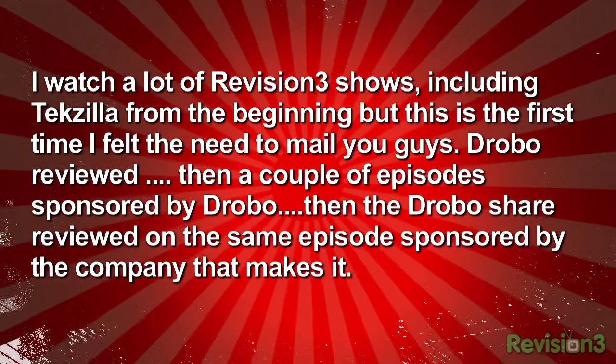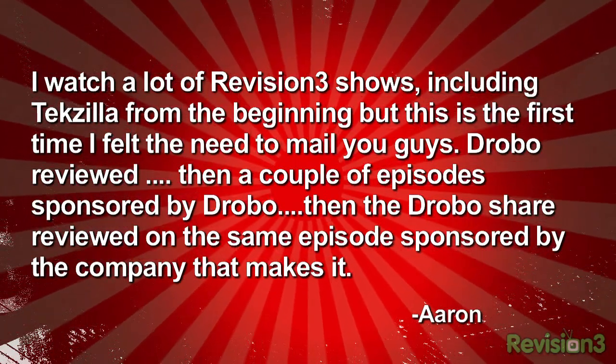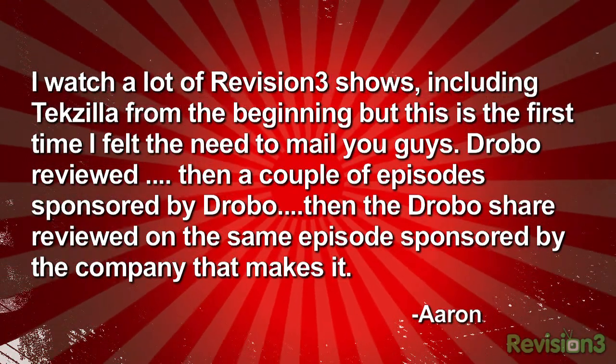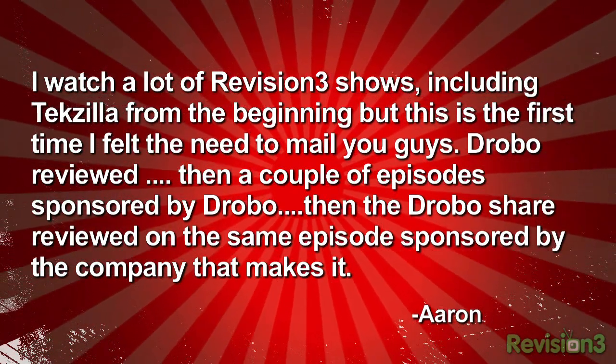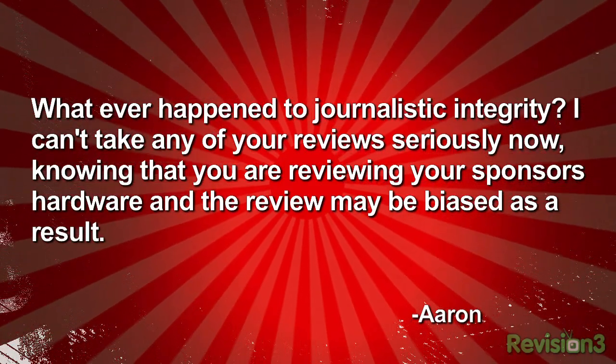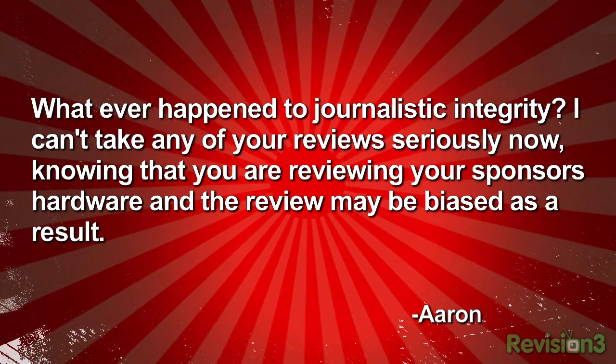Aaron writes in: I watched a lot of Revision 3 shows including Techzilla from the beginning, but this is the first time I feel the need to mail you. Drobo reviewed, then a couple of episodes sponsored by Drobo, then the DroboShare reviewed in the same episode sponsored by the company that makes the Drobo. Whatever happened to journalistic integrity? I can't take any of your reviews seriously now, knowing that you're reviewing the sponsor's hardware and the review may be biased.